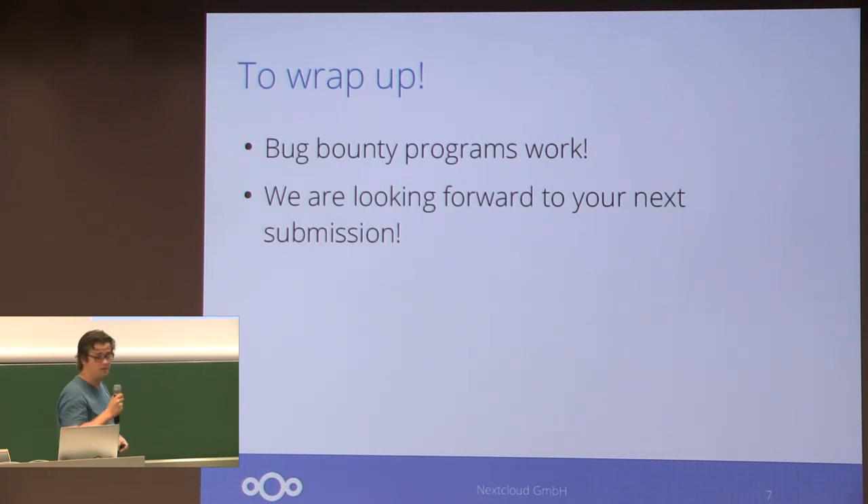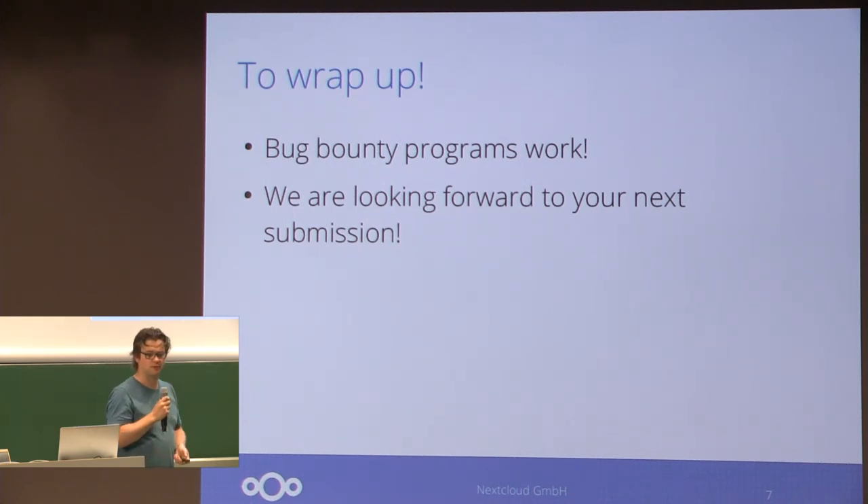To wrap up, we strongly feel that the bug bounty program works, because we get reports that make our software more secure. We're looking forward to any one of you that finds a security issue in Nextcloud. We hope you don't find anything, but if you do, please submit them to our HackerOne program.